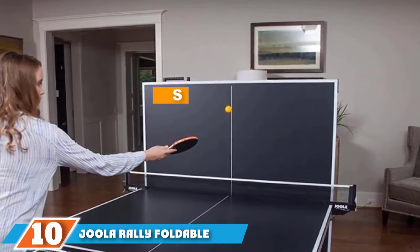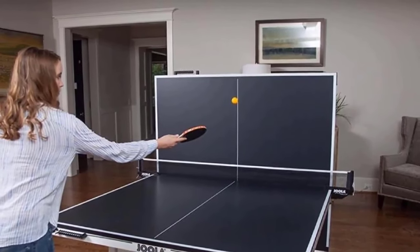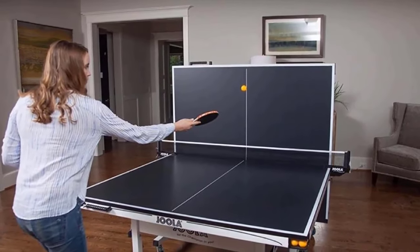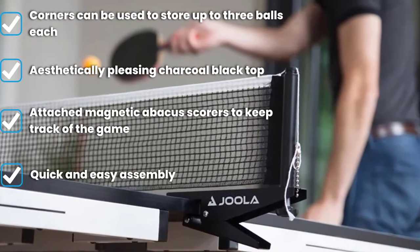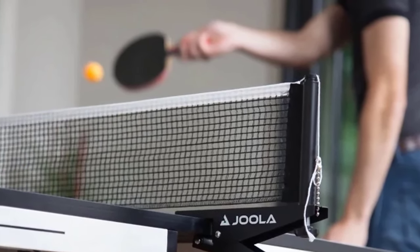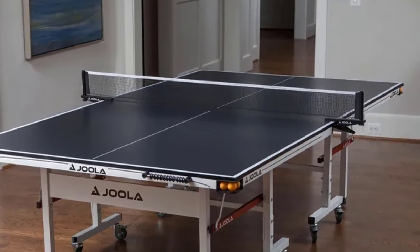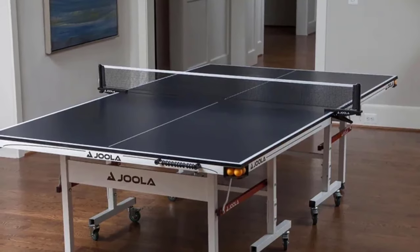Finally, the number 10 position is the JOLA Rally Foldable Indoor Table Tennis Table. Some table designs are focused on style or gameplay, while others are all about extra features — but this model from JOLA has both, combining practicality with fun. It includes unique features like built-in ping pong ball storage and an Abacus-style scoring system. The Abacus is attached to the sides of the table with magnets and provides a fun and easy way to keep track of the score. Each of the table's four corners has built-in storage for up to 3 balls, so you'll always have them right at your fingertips.